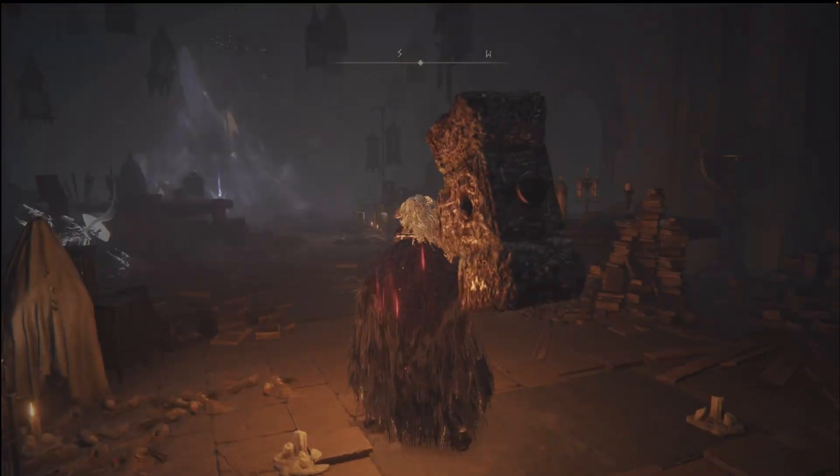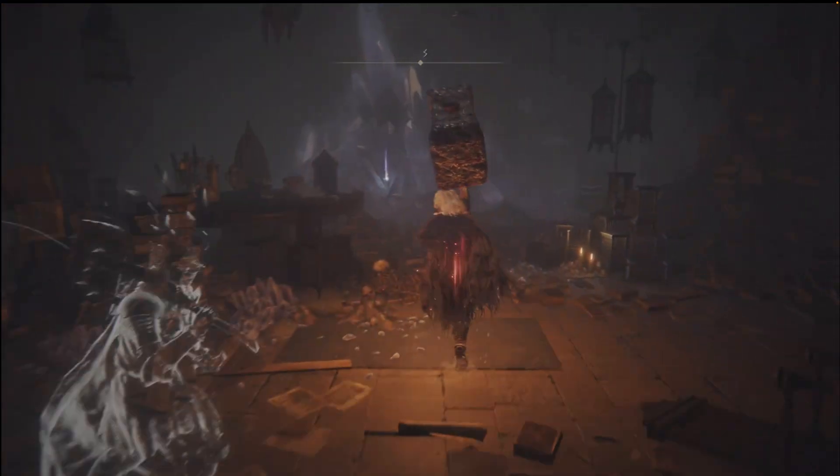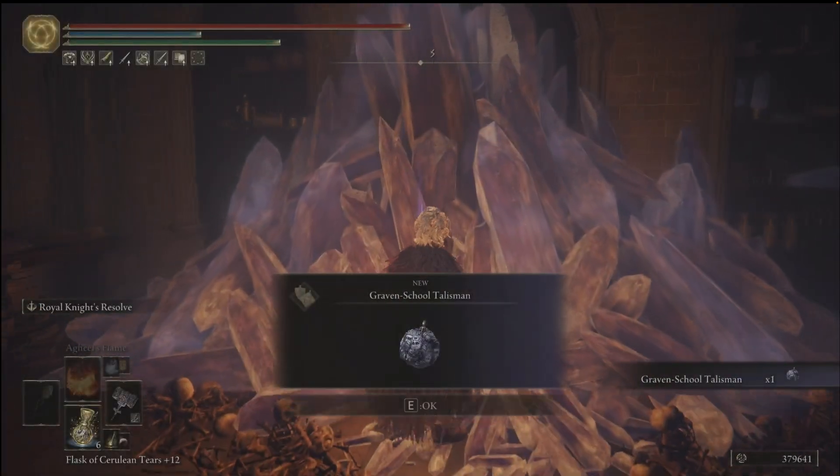Right at the back here, there's a little area you can fall down. You're in this crawl space — fall down this hole into the secret room. And the Graven School Talisman is in the back of the room next to this purple crystal.